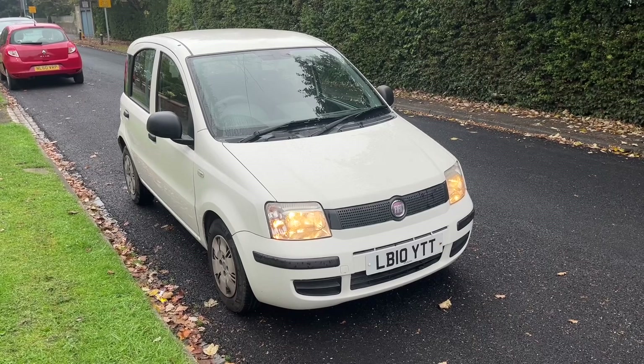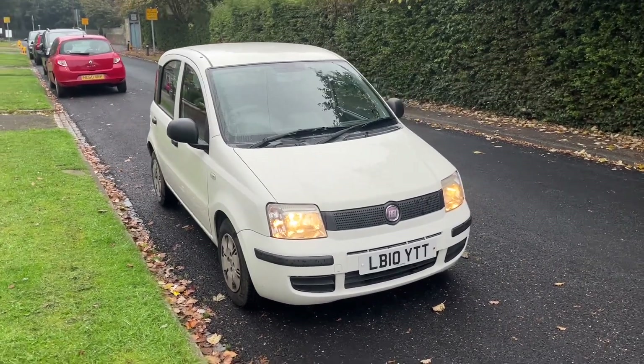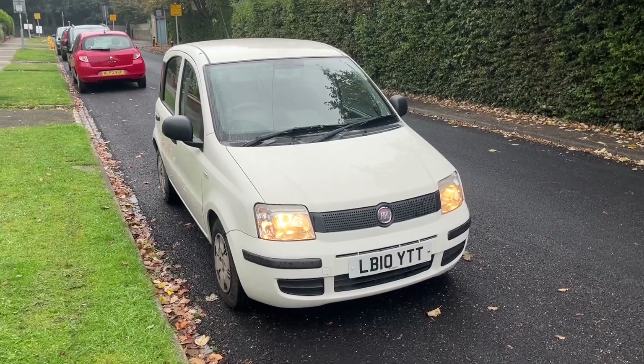Hello and welcome to another Bailey House Motors used car video. What I've got for you is a low mileage, for age, little cheapy trade-in — a Fiat Panda 1.2 petrol.